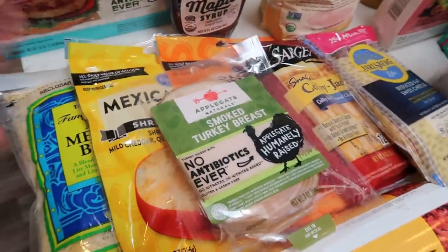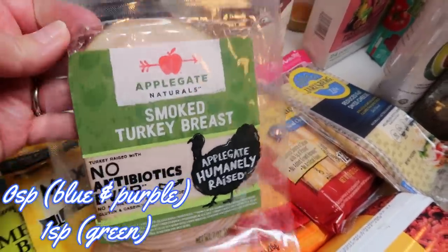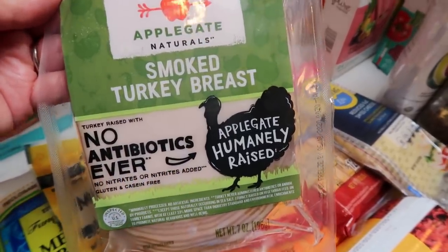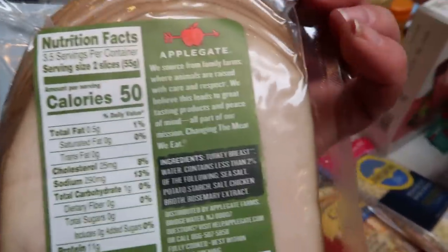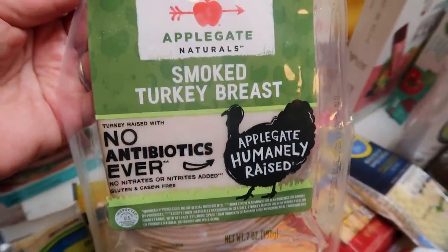Lots of cheeses and meats this week. At Trader Joe's I grabbed the Applegate Natural Smoked Turkey Breast. You guys know I love this — it's zero points on blue and purple. I usually stick to two slices which is one serving, and it has really good ingredients.